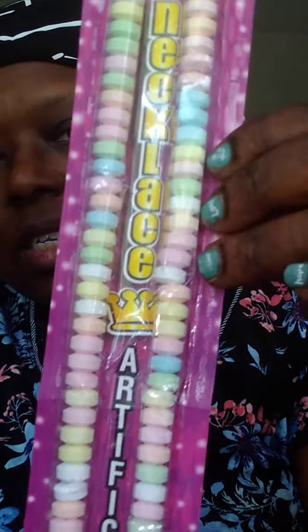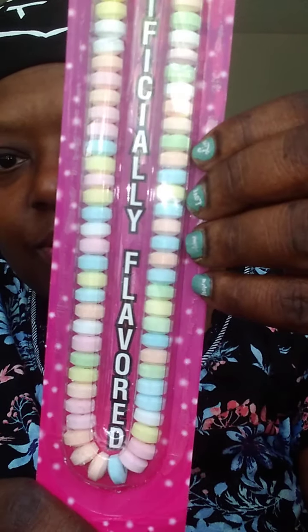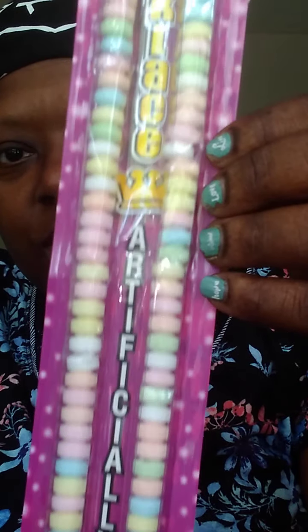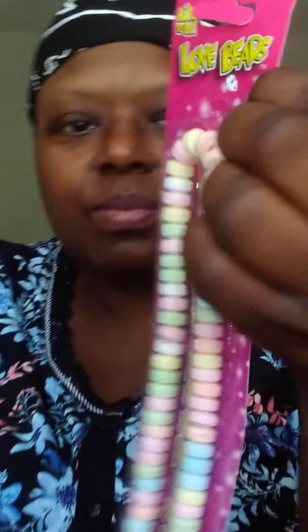Do you remember the candy necklace? It's an artificially flavored candy necklace, and it's longer than the ones we had — it wasn't this long back in the day.